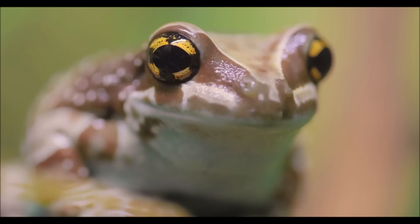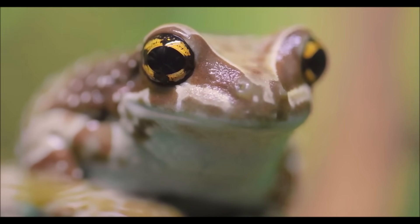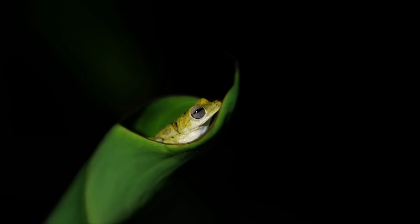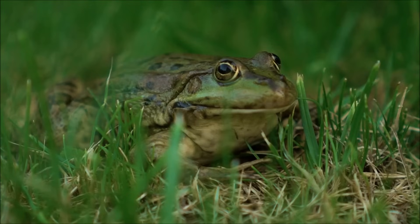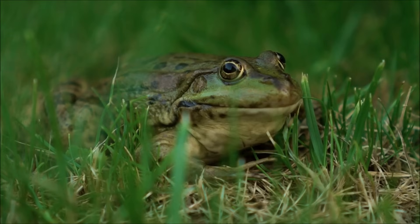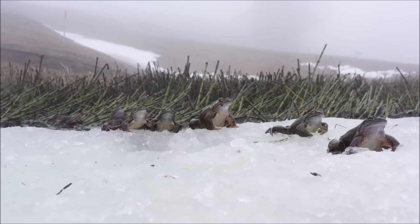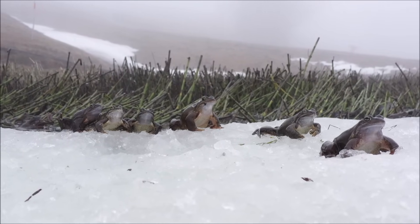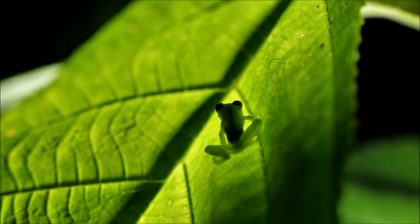Frogs can be found on every continent except for Antarctica. Like reptiles, they are cold-blooded and rely on their environment to maintain their body temperature. With very rare exceptions, frogs cannot survive in salty water or desert conditions. Although some frogs have adapted to survive freezing winters, most species of frogs live in tropical rainforests.